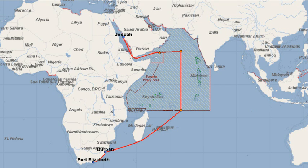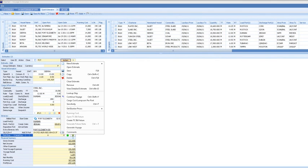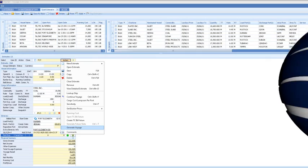ShipNet Voyage Estimator is fully integrated with the wider ShipNet suite. Therefore, estimates generated in this application can be used to create a voyage that you can manage in the ShipNet Operations package. Thus, if the voyage of the Sierra meets your criteria, you can generate a voyage and move into operating it.